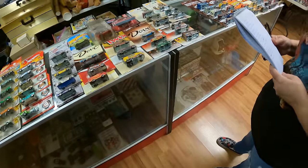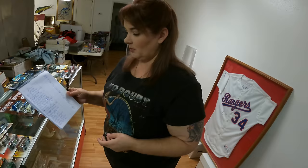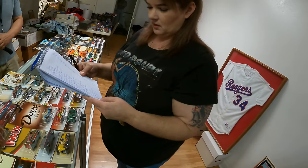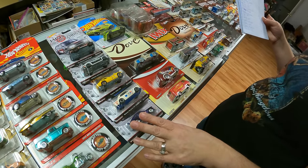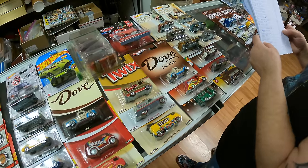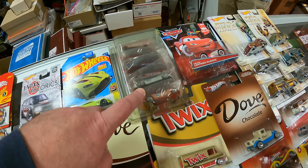Candace did all the rest of the comp. She has everything individually priced. The Japan Historics — she has them at $200 for the whole set. That would be what we'd sell them at. This little set here is $40.